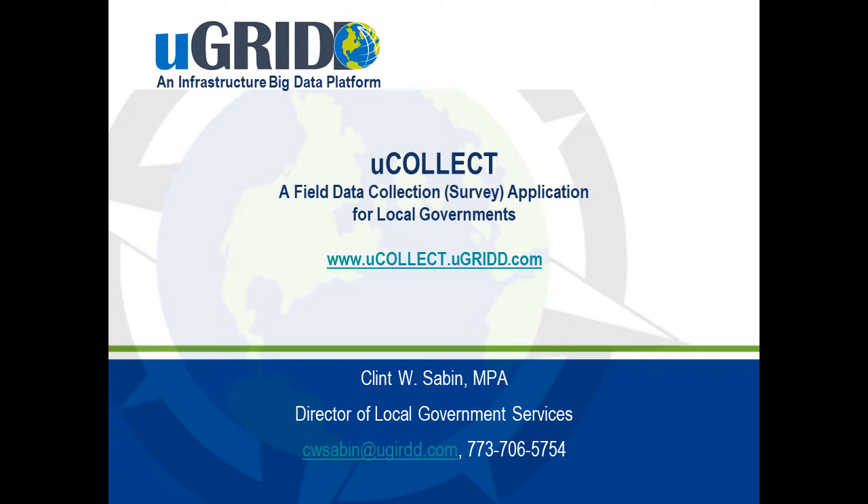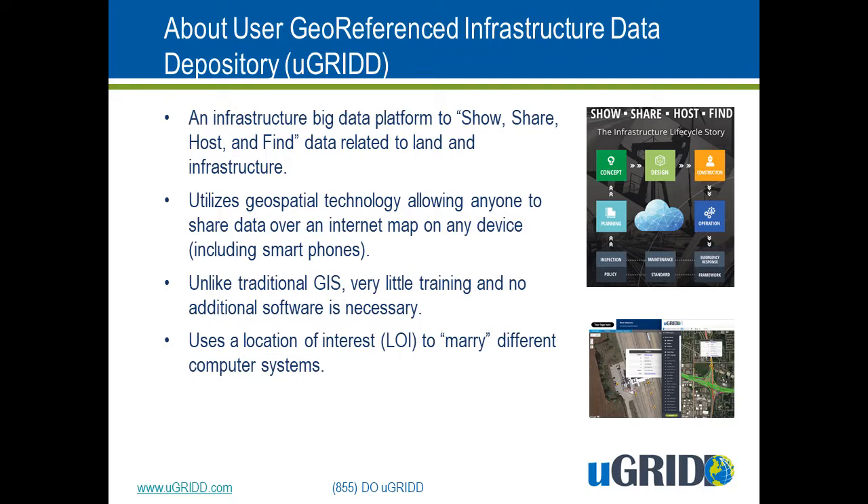My name is Clint and I'm the leader of uGrid's local government practice. Before I talk to you about uCollect, I want to let you know what uGrid is. uGrid is a data management firm that specializes in land and infrastructure. We use geospatial technology to share metadata with others.